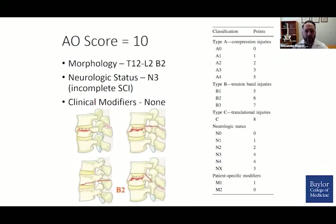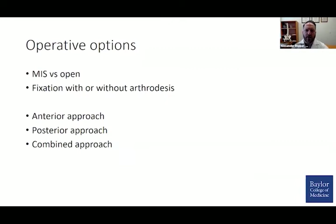The AO classification gave a score of 10, and this was a B2 fracture at L1. The operative options here are bountiful, and as we saw, the data guiding one approach versus another is not entirely convincing. In theory, this could be done through a minimally invasive or open approach, with or without arthrodesis. Traditionally, many of these were treated with an anterior approach for anterior column reconstruction and decompression, a posterior approach, or a combined approach.